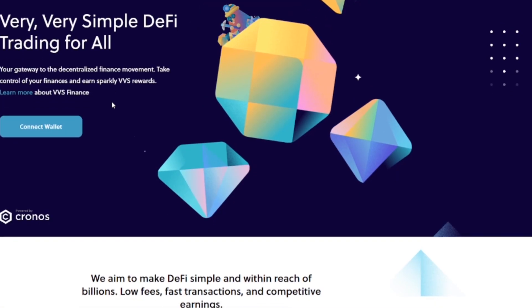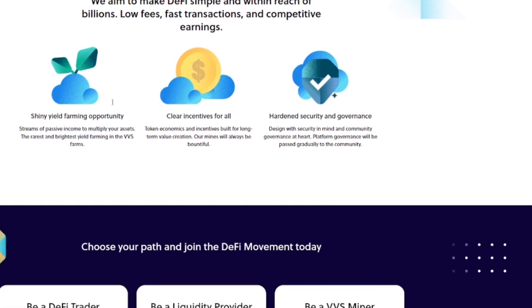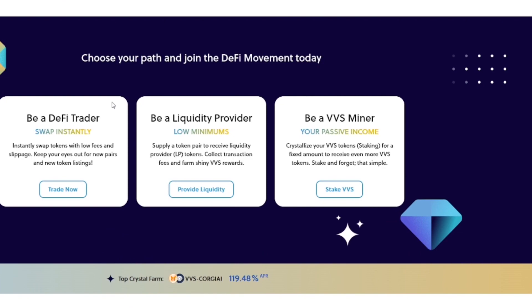Let's get started. You can access VVS Finance either through the DApp on your phone or on desktop. Their website is vvs.finance — that's the only official site, so just know that right off the bat. You're also going to need a wallet. I use the Crypto.com DeFi wallet; you can also use MetaMask, BitGet wallet, or the Brave wallet.